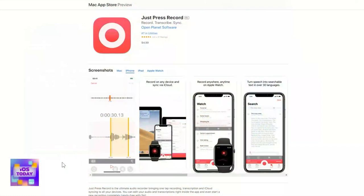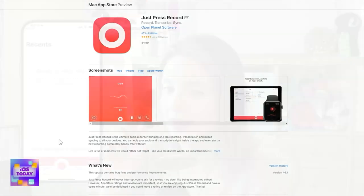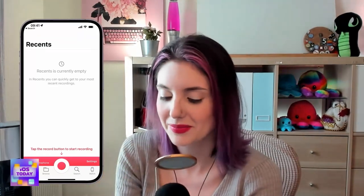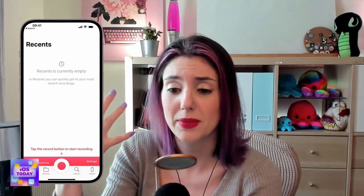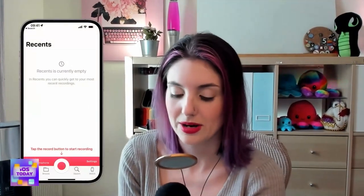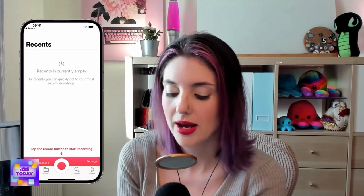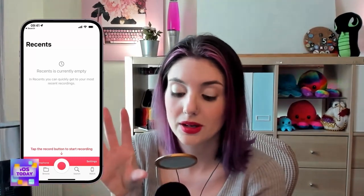For that, I use Just Press Record, available in the App Store for $4.99. When you record, it makes a voice memo and also transcribes it — and it can do this in multiple languages, which I've needed for deciphering answer-phone messages left in French. It records first and then transcribes everything afterwards locally on your device. You can change which microphone to use, choose your transcription language, and select custom audio settings like WAV, AIF, or M4A files at various sample rates.